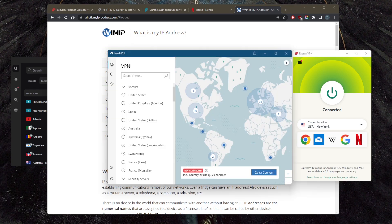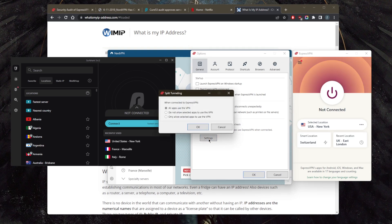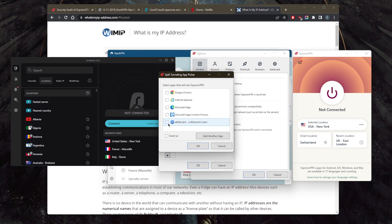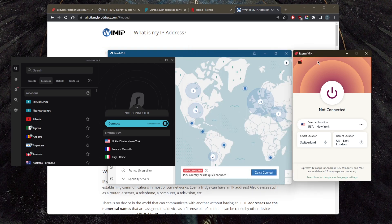In terms of security features, ExpressVPN has the basics: a kill switch and split tunneling. The kill switch kills your internet connection if the VPN disconnects unexpectedly, ensuring you're only connected to the internet while secured by the VPN. Split tunneling lets you choose which applications are routed through the VPN and which are not — for example, routing only your torrent client and Chrome through the VPN while leaving the rest outside the tunnel.